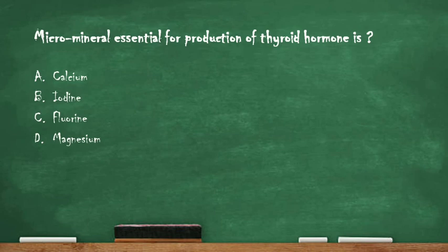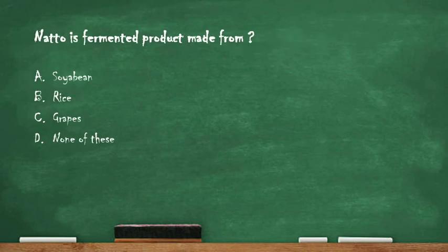Next question: the micro mineral essential for production of thyroid hormone is — option A: calcium, option B: iodine, option C: fluorine, option D: magnesium. The right answer is option B: iodine. Iodine is the micro mineral essential for the production of thyroid hormone.